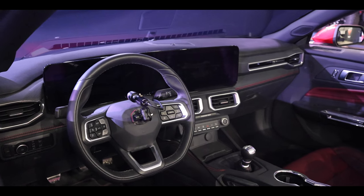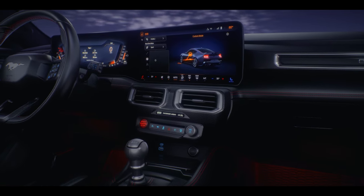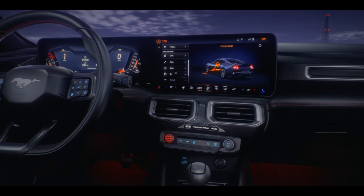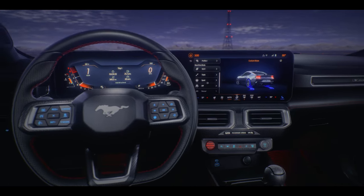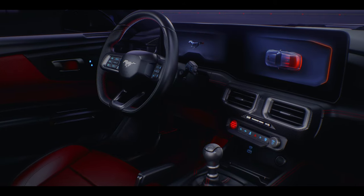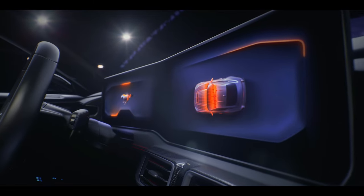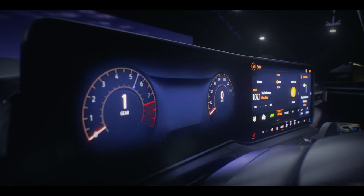The interior is said to be inspired by a fighter jet — not actually designed after one. If that were the case it'd be littered with knobs and switches and you'd immediately get your new car impounded for distracted driving. The new 12.4-inch instrument cluster is standard and can be customized in an astonishing number of ways. However, the 13.2-inch screen is an optional extra and has Ford Sync 4.